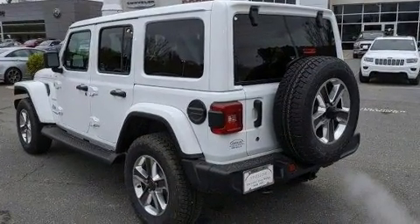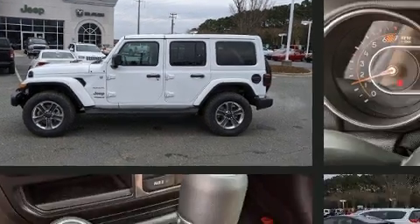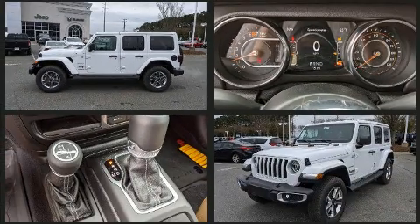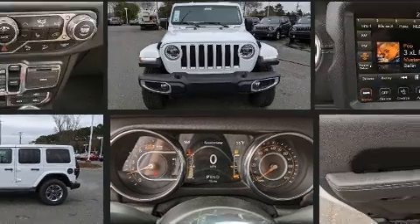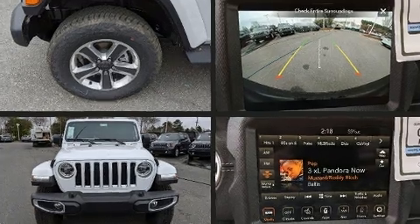Top features include front dual zone air conditioning, front and rear reading lights, one-touch window functionality, a built-in garage door transmitter, skid plates, and remote keyless entry.